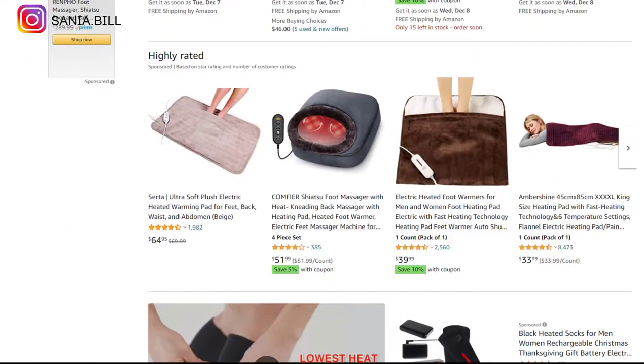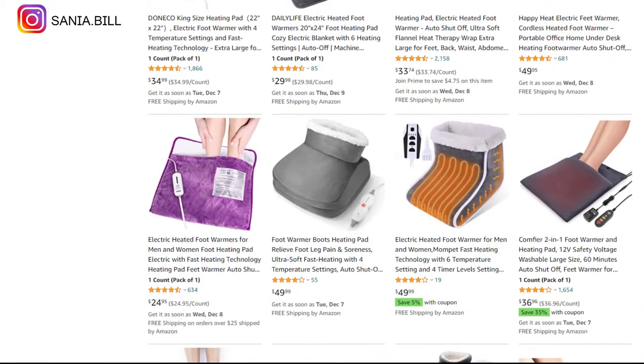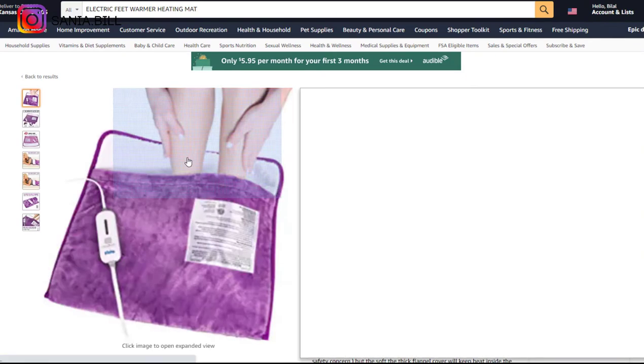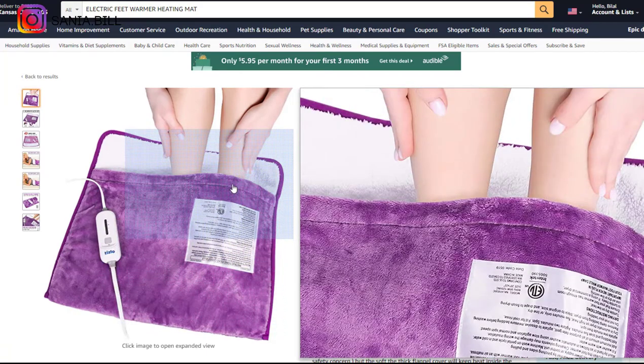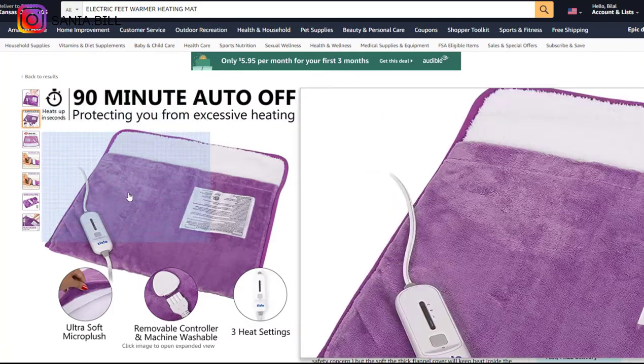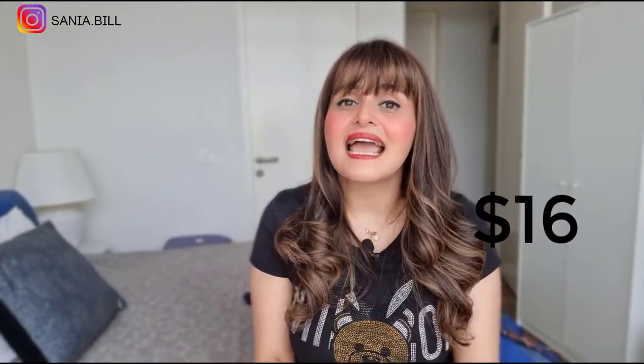Product number seventeen is the electric feet warmer heating mat. This is an excellent evergreen product you can sell all year round, especially in winter and near Christmas. It falls under the home improvement market with a broad market base, comes in different sizes, and people often buy more than one. It's a proven seller. Selling price is just under $35, product cost is $16, shipping under $1, giving a profit margin of $18.